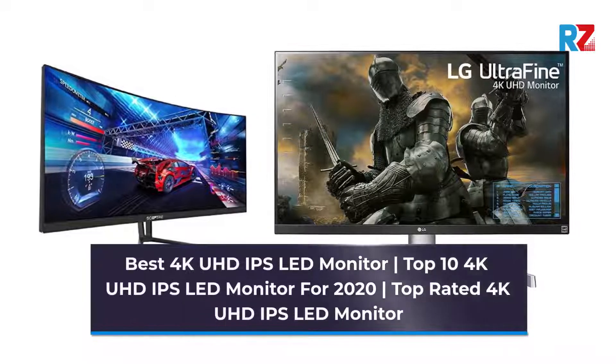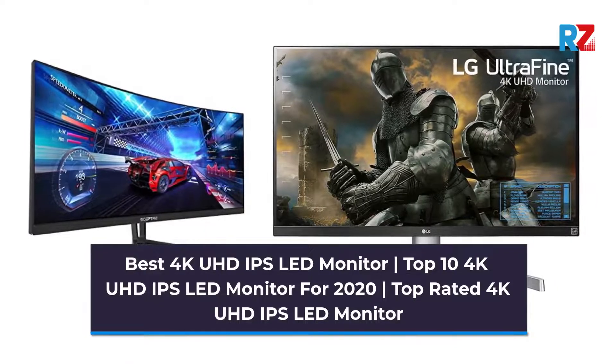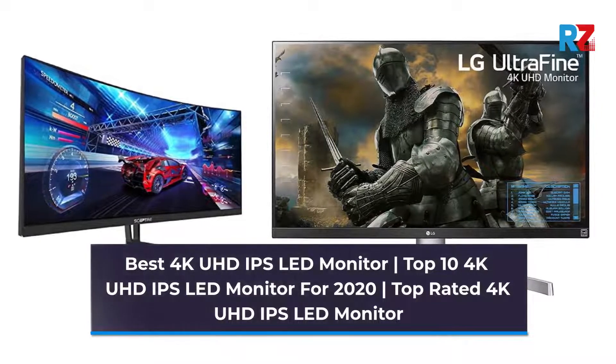Best 4K UHD IPS LED Monitor. Top 10 4K UHD IPS LED Monitor for 2020. Top Rated 4K UHD IPS LED Monitor.